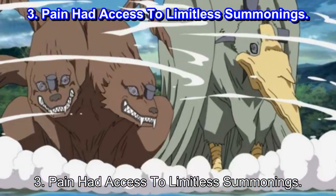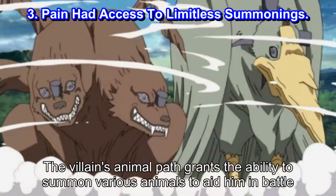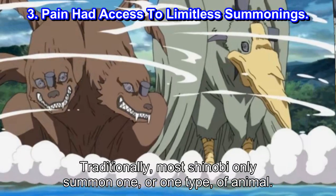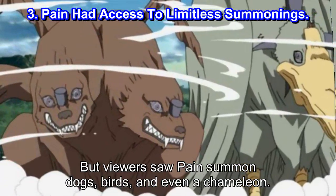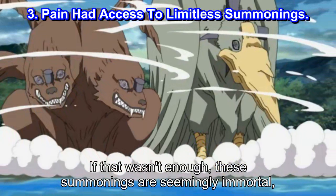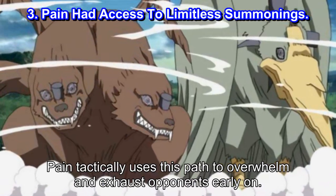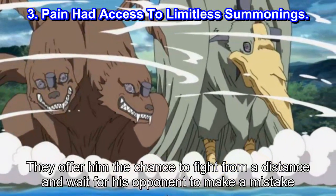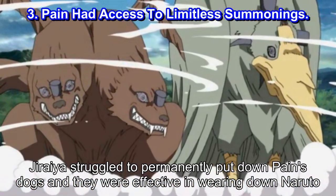Number 3: Pain had access to limitless summonings. It's almost unfair how many abilities Pain can access. The villain's animal path grants the ability to summon various animals to aid him in battle. Traditionally, most shinobi only summon one or one type of animal, but viewers saw Pain summon dogs, birds, and even a chameleon. If that wasn't enough, these summonings are seemingly immortal, as they appear again despite being killed earlier in battle. Pain tactically uses this path to overwhelm and exhaust opponents early on, offering him the chance to fight from a distance and wait for his opponent to make a mistake. Jiraiya struggled to permanently put down Pain's dogs, and they were effective in wearing down Naruto.